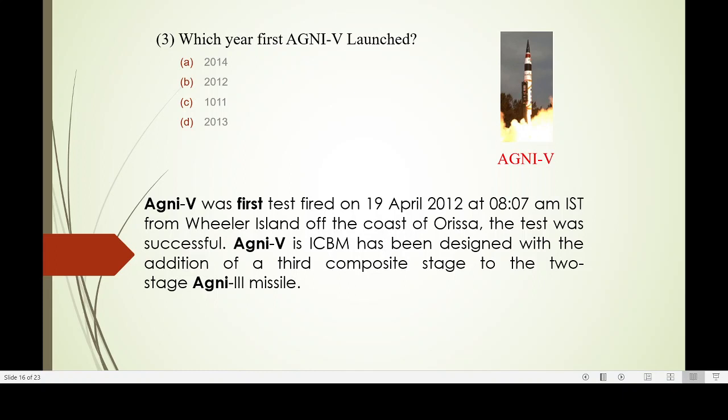Agni-5 was launched in 2012 from Wheeler's Island. Agni-5 is in the ICBM — Intercontinental Ballistic Missile — class.